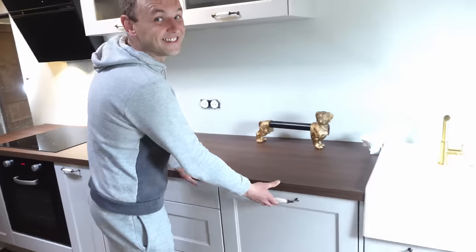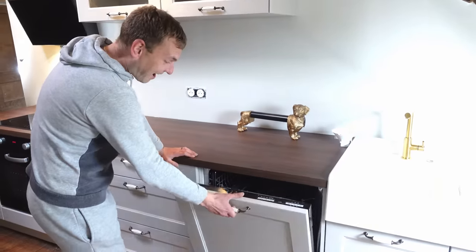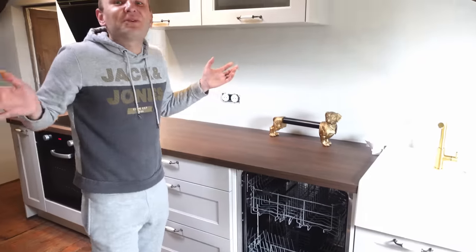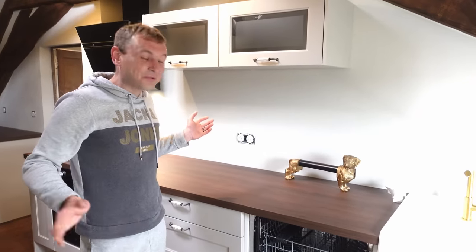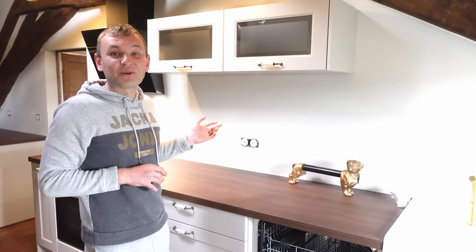And then the dishwasher. We have a dishwasher. We've never had a dishwasher in 15 years. So we'll be able to just throw all the dishes in after we've cooked for everyone. It's just going to be lovely.